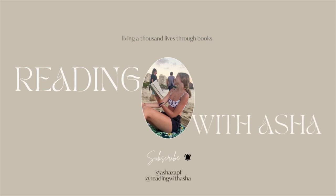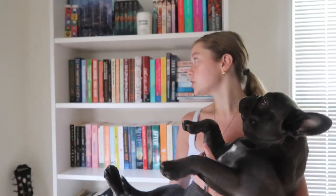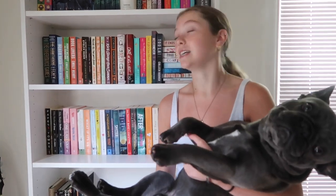Hi everyone, it's Asha and welcome back to Reading with Asha. For today's video, I'm going to be doing a bookshelf tour with my puppy dog Milo. I'm going to be doing a whole tour of my bookshelf, which you guys requested. I don't really know how people do them, but I'll just show you guys the layout of my bookshelf and how everything's set up so you can see all the books. Let's get right into it.